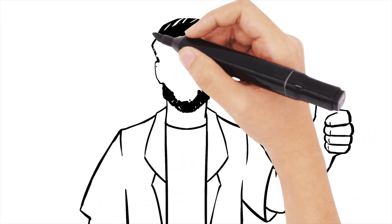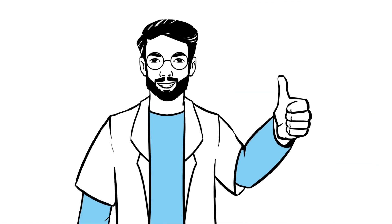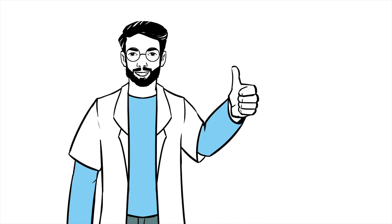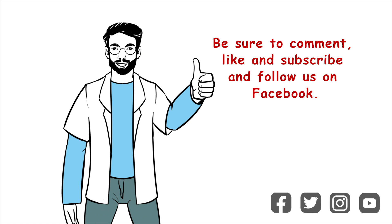Well, that's a whistle-stop tour of HRT. I hope this video helped secure you with the groundwork of HRT and the menopause, both for exams and clinically. If you found it useful, be sure to leave a thumbs up and subscribe. Comment below for any requests or questions.